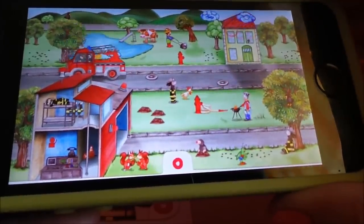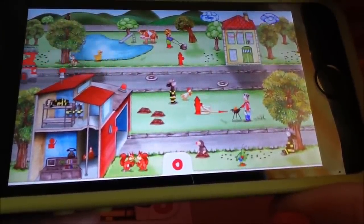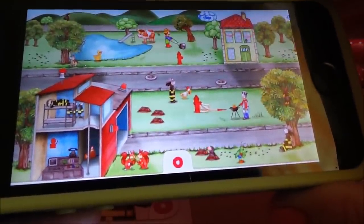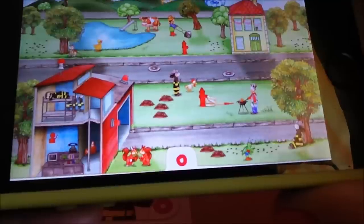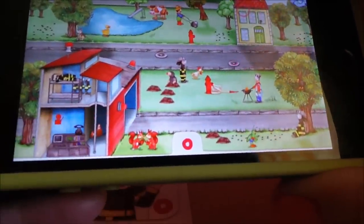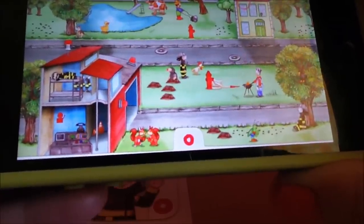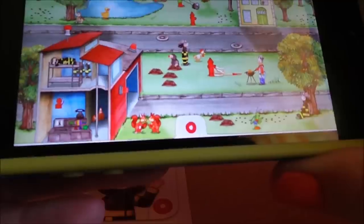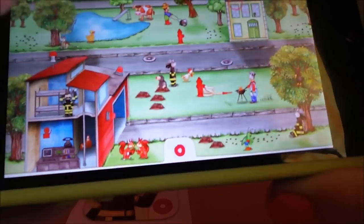Oh, it's being rescued with a ladder! Very naughty mole - look how many molehills he's managed to make. Oh, there's the fire station control going off and the bell!